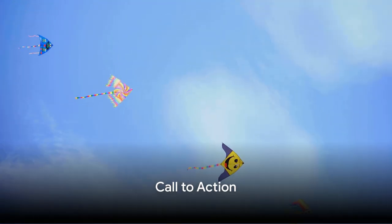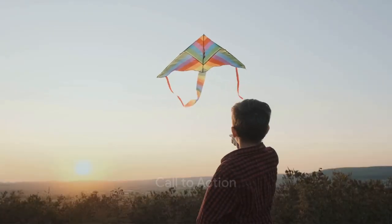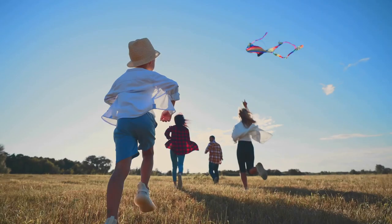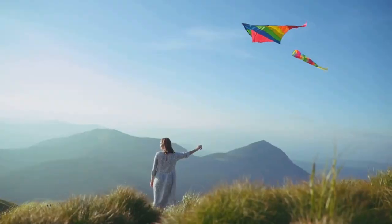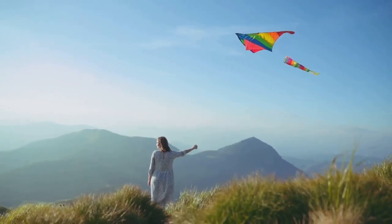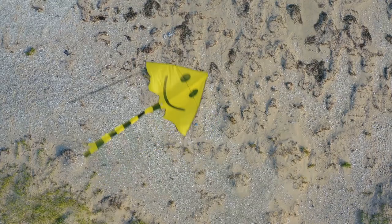So, got a kite, a camera, and a sense of humor? Well, it's time to put them all to use. Don't just watch us have all the fun — join the DIY Kite Aerial Photography Festival. Who knows, you might just capture an image that takes everyone's breath away.